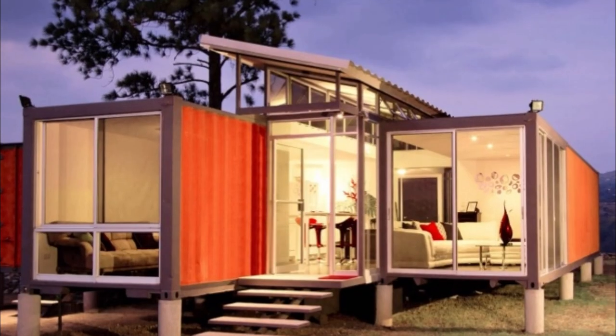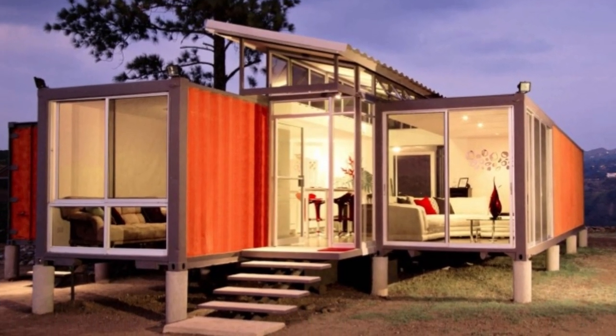The sunrise, the sunset, the spectacular views, all contribute to the feeling of comfort and home.